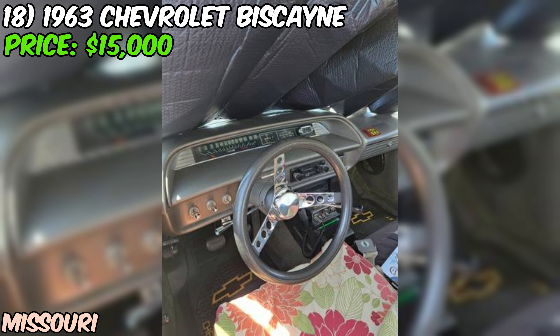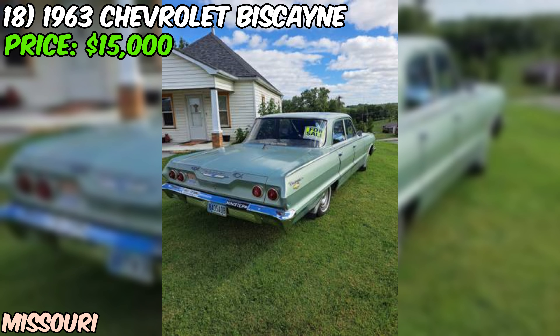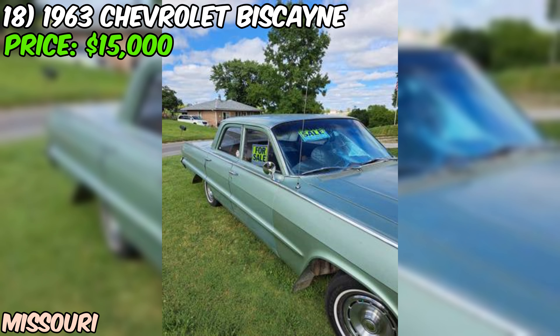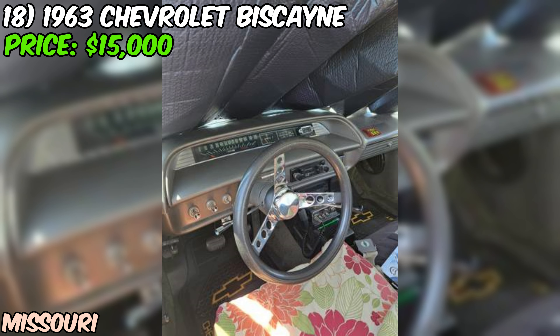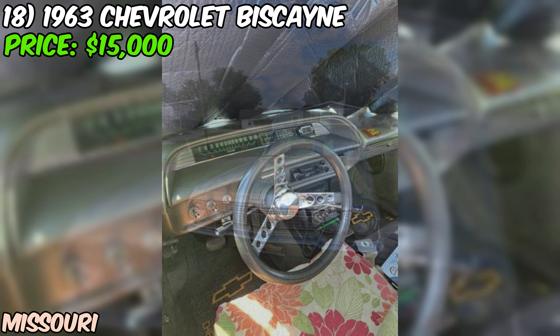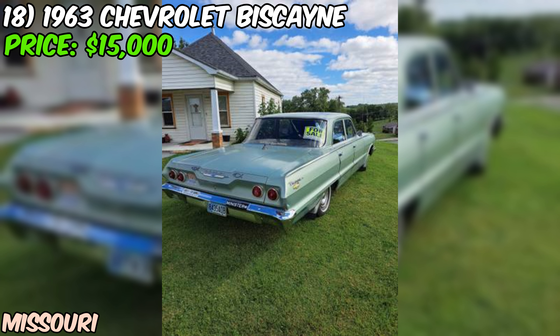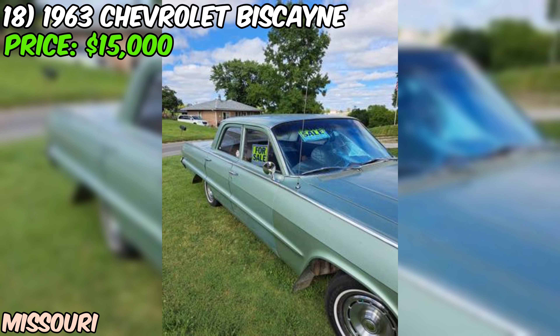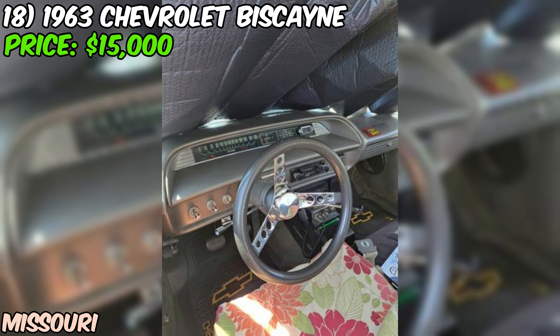At $15,000, for a Biscayne in this condition it's actually pretty reasonable. The seller describes it as in excellent condition, and given the details provided, that's easy to believe. Clean title, original everything, and nearly five decades of careful ownership — that's the stuff classic car dreams are made of. The Biscayne might not have the flash of an Impala or the muscle of a Chevelle, but it's got a charm all its own. It's a slice of everyday Americana — simpler, built to last, and stylish. Whether you're a die-hard Chevy fan or just someone who appreciates a beautifully maintained piece of automotive history, this Biscayne is definitely worth a look. Just be prepared for the waves, thumbs up, and 'what year is that?' questions every time you take it out.